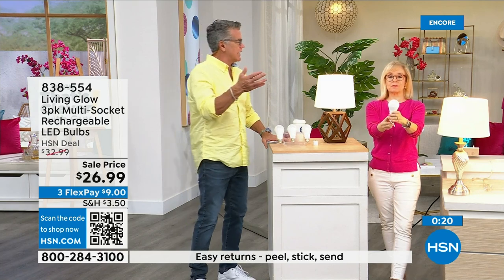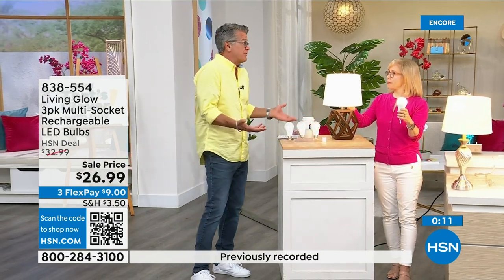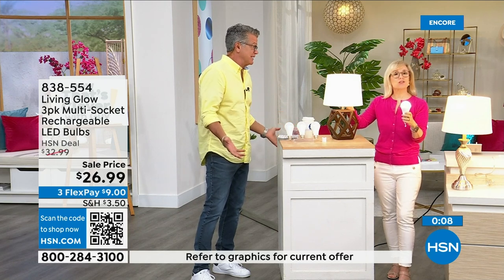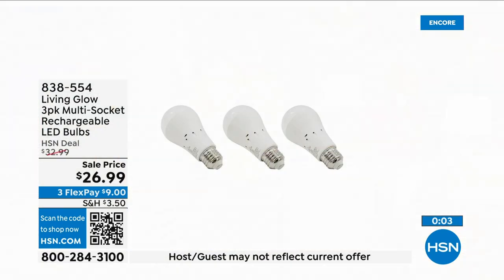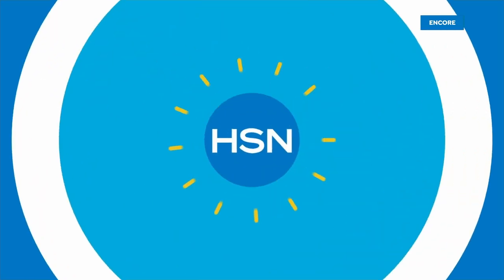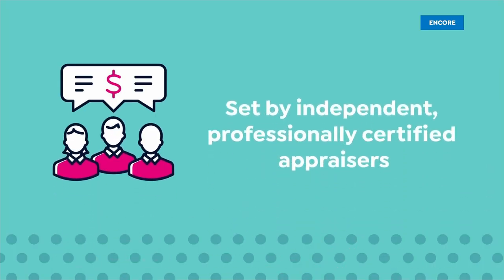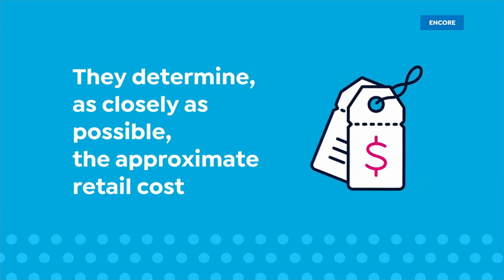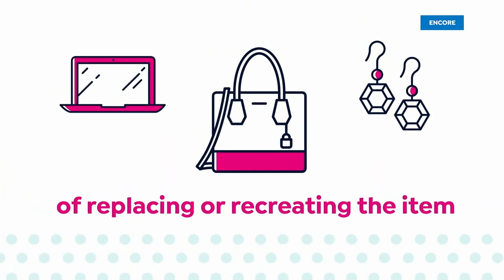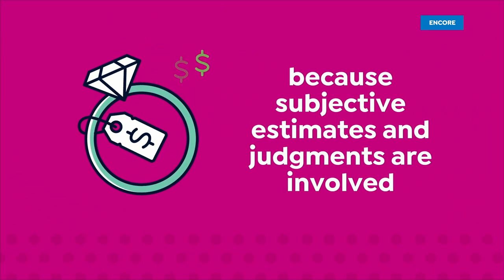We're entering hurricane season in Florida — brownouts happen when everyone's AC is running. Get three of these, they pay for themselves, and you'll have each one for over 40 years at only a dollar a year to run. The item number is 838-554.